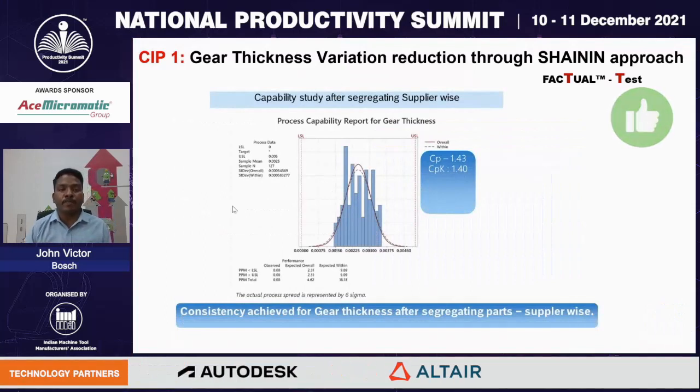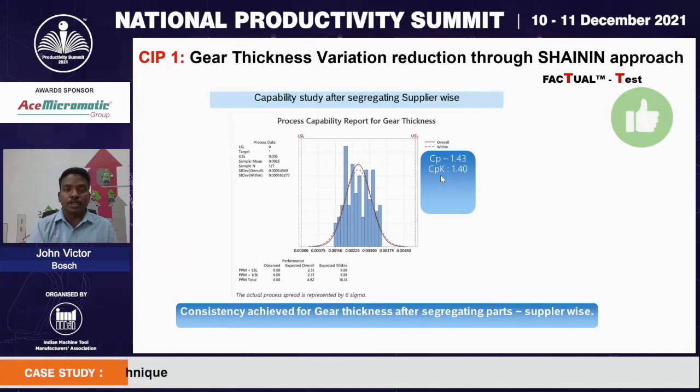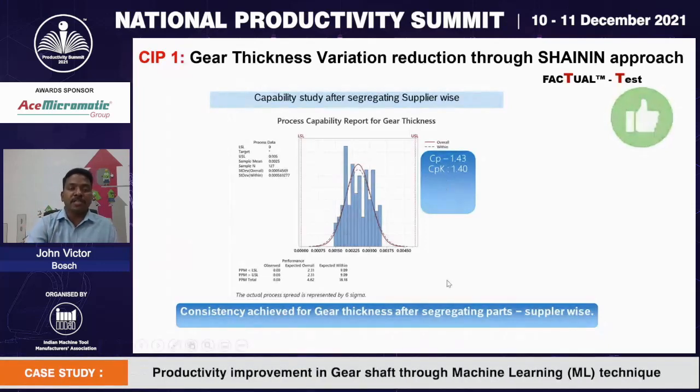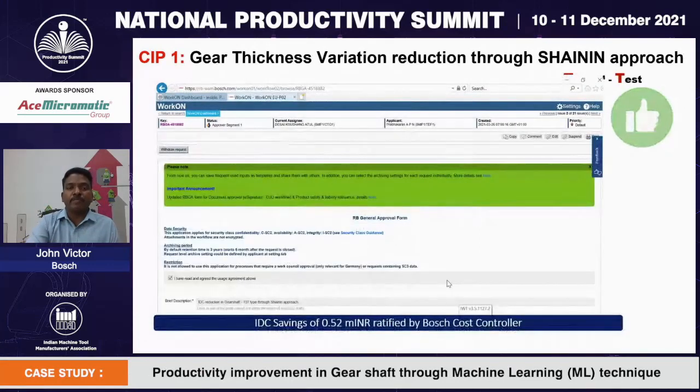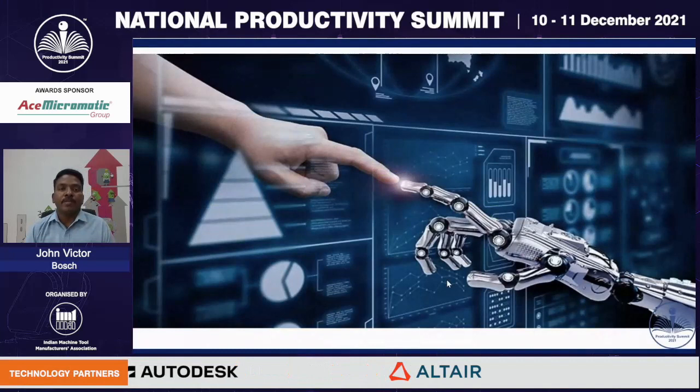As the final part, we validated the process capability study for gear shaft thickness. The CPK value was drastically improved from 0.26 to 1.40 with very low rejections. Quality level and consistency are now achieved for the gear shaft thickness. We ratified this project with our internal controller and could save around 0.52 million INR. The quality target is now met. The third stage — the innovative approach of tool cost optimization using ML techniques — will now be explained by my colleague, Mr. Prabhakaran.